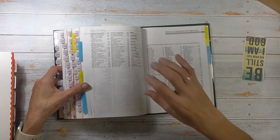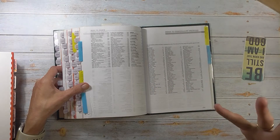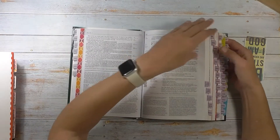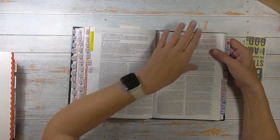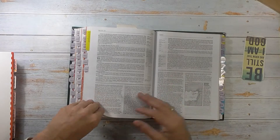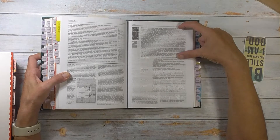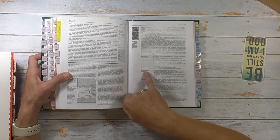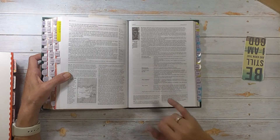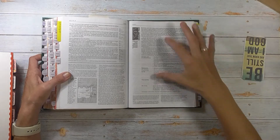For example, if I'm doing a book study on a book that Paul wrote and I want to find out more about Paul, it tells me Paul is in the Book of Acts, page 1837. So I go to page 1837 and this is the personality profile of Paul. It goes in great detail about who Paul was — his strengths, his accomplishments, his weaknesses, his mistakes, lessons from his life, vital stats, key verses, and then tells me where Paul's story is told in Acts. This one does not have that, but I do find it really helpful.